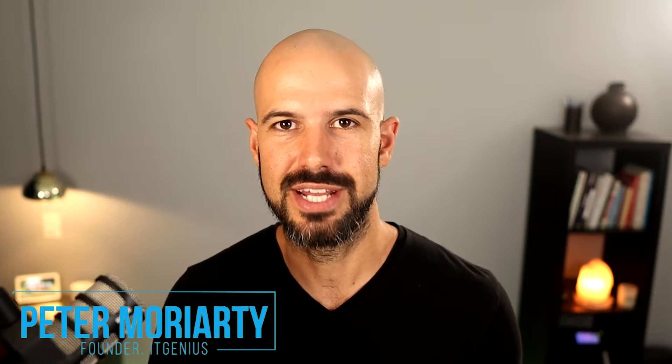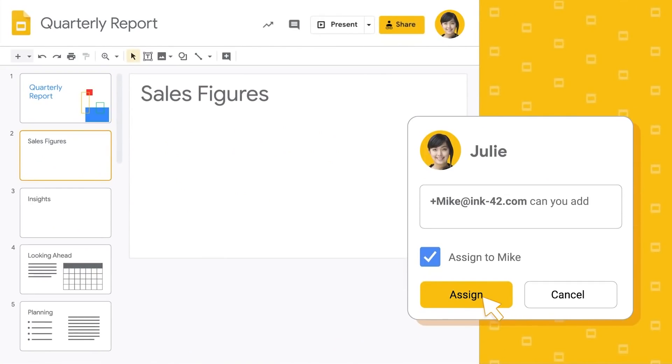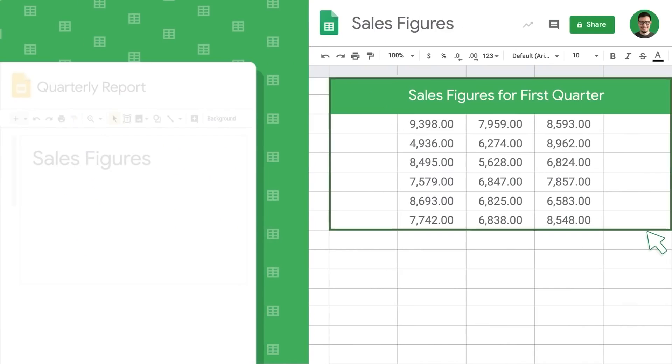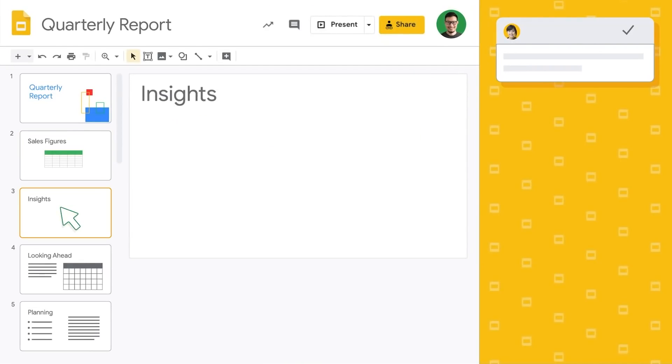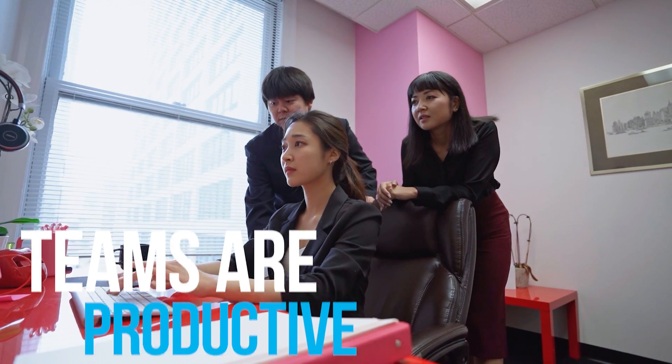If you're new to the channel, my name is Pete Moriarty and I'm the founder of a business called IT Genius. We help businesses all over the world with Google Workspace and other technology tools to help you and your teams work remotely and productively wherever you are. We've been in business for over 15 years and we're a number one partner for Google in Australia and New Zealand.